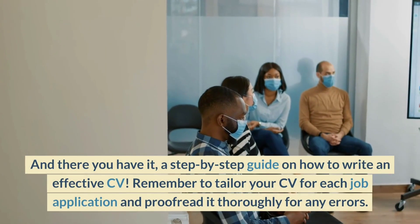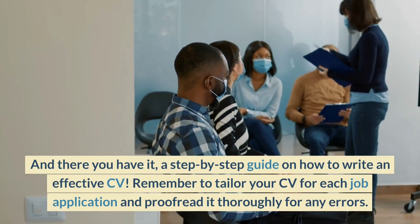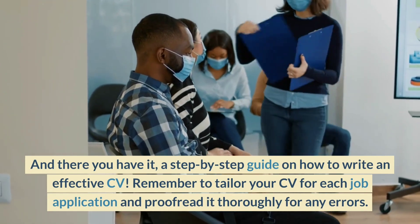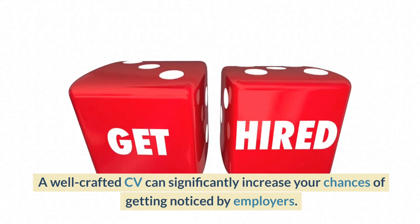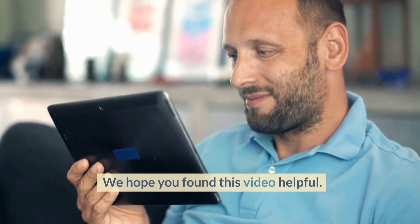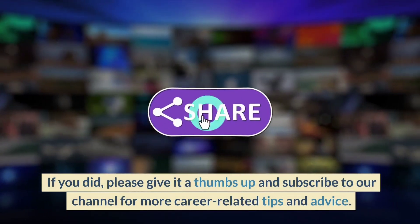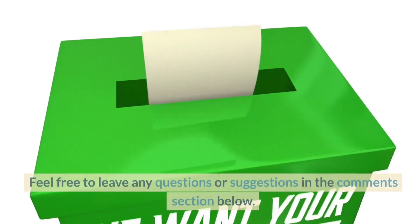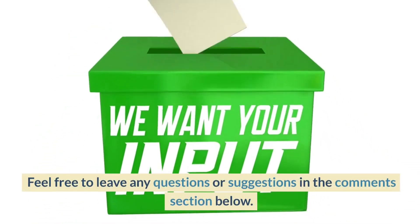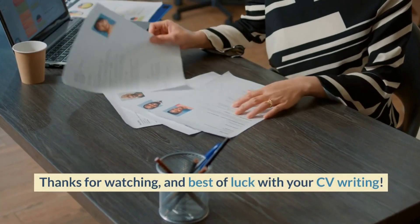And there you have it, a step-by-step guide on how to write an effective CV. Remember to tailor your CV for each job application and proofread it thoroughly for any errors. A well-crafted CV can significantly increase your chances of getting noticed by employers. We hope you found this video helpful. If you did, please give it a thumbs up and subscribe to our channel for more career-related tips and advice. Feel free to leave any questions or suggestions in the comments section below. Thanks for watching, and best of luck with your CV writing.